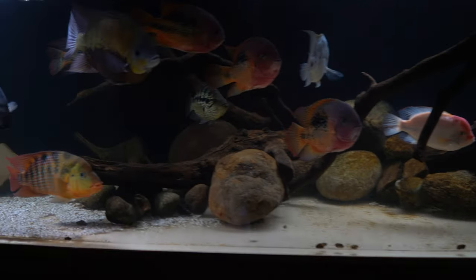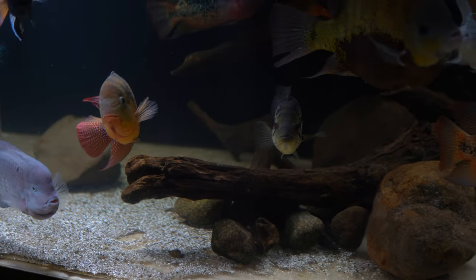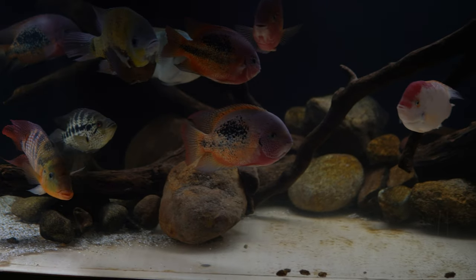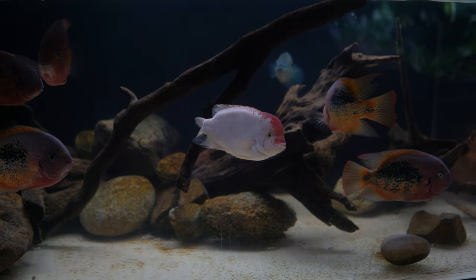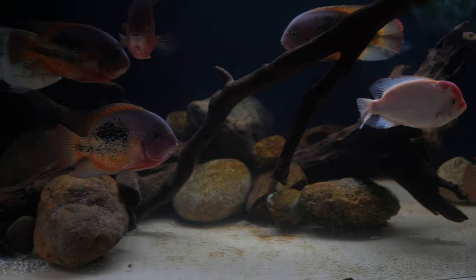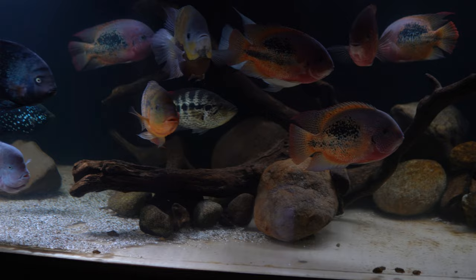I want to start off by giving you guys a quick look at my aquascape. With all my aquascapes I try to make the tank look as natural as possible, so here we have what I would say is a replica of a Central American waterway. I have rocks and driftwood that I collected from nearby streams and rivers, and when you collect your decorations locally from the wild, it just automatically makes the tank look amazing.